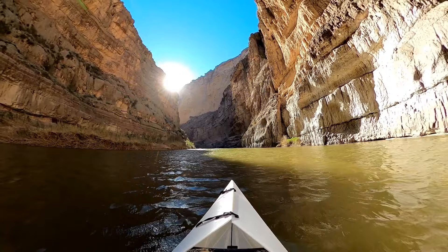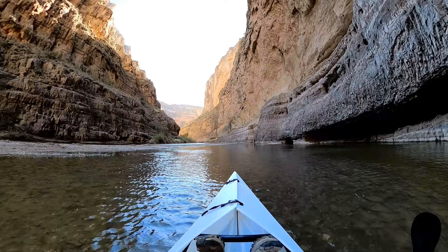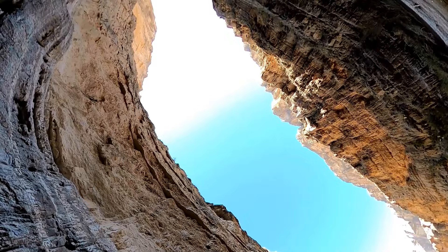There are kayak rentals available, or you can bring your own like we did. The water was pretty shallow and the current was not strong, so for the most part we had a relaxing but still breathtaking experience as we admired the ancient rocky walls of this massive behemoth of a canyon.